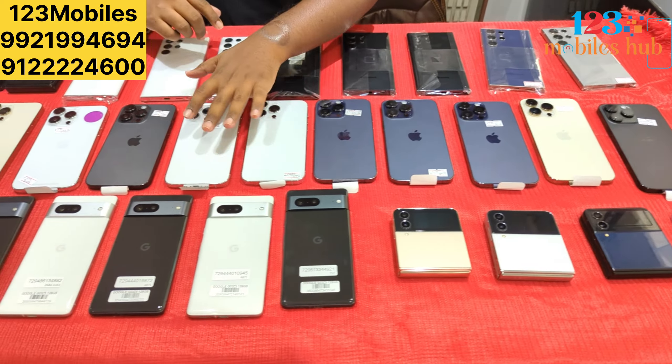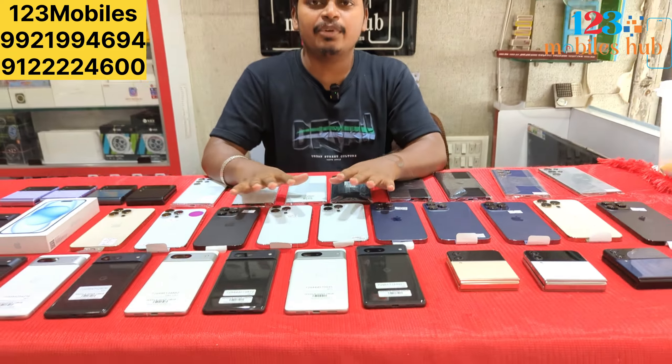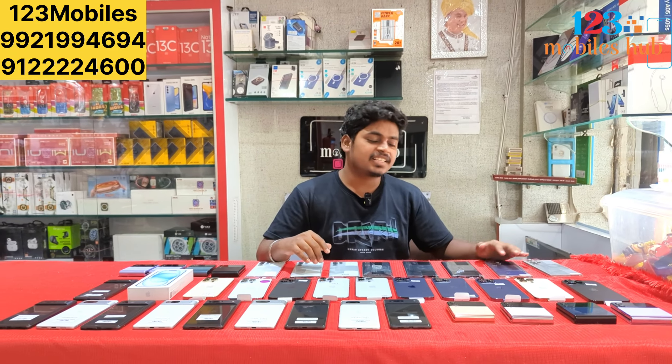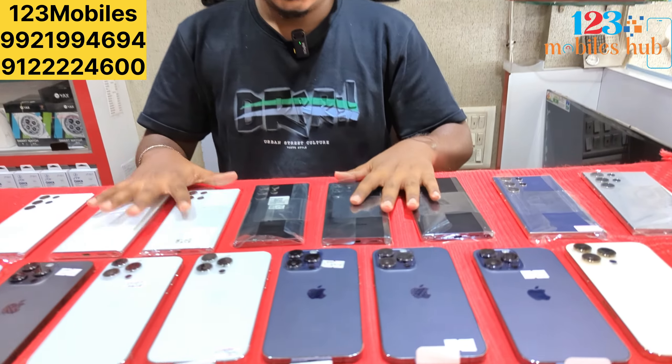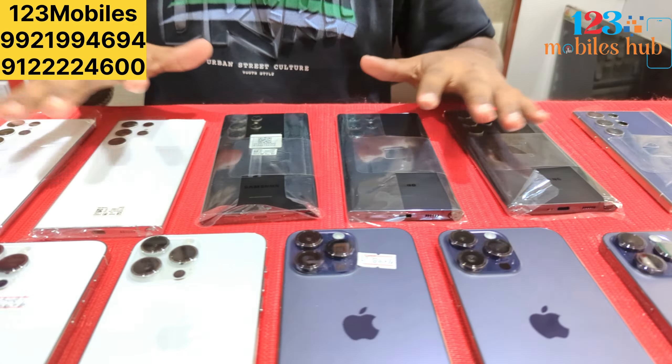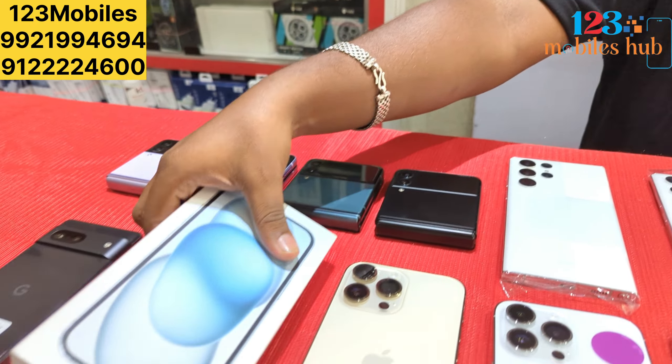Friends, if you use 10 pieces of 14 Pro Max, you can use 256GB and 1TB. If you use S24 Ultra, you can use 256GB and 1TB. If you use S22 Ultra, you can use 6 pieces of S22 Ultra, Flip 3, and iPhone 15.